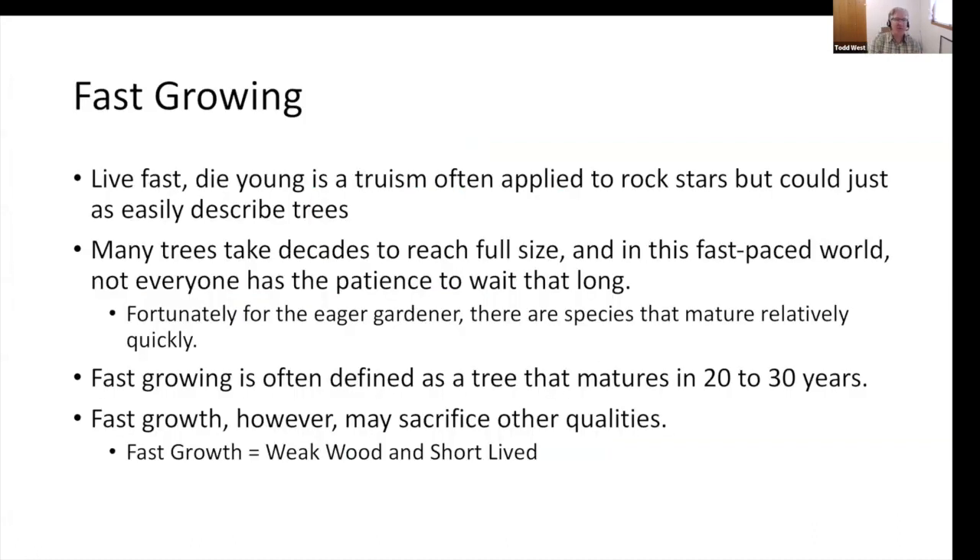'Live fast, die young' is a truism often applied to rock stars, but could easily describe trees. Many trees take decades to reach full size. When's the best time to plant a tree? Last year. When's the second best time? Now. Trees are a long-term investment to our landscapes, and we have to treat them as such. But in our fast-paced world, we don't have the patience to wait that long.